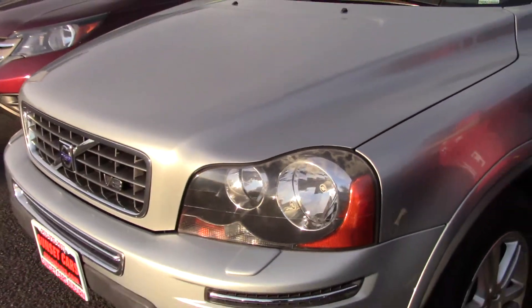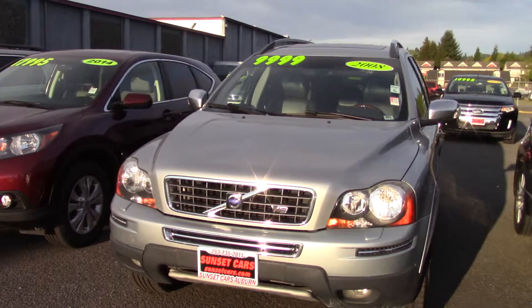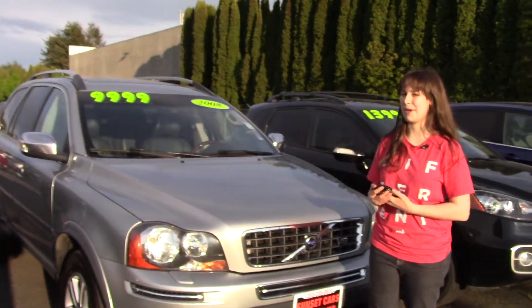It has four- and five-star crash test ratings, with an award from the Insurance Institute for Highway Safety for a top safety pick — it got best bet three times. It was also recommended by Consumer Guide. And here at Sunset, we take your trade-ins, paid for or not, and we buy cars.